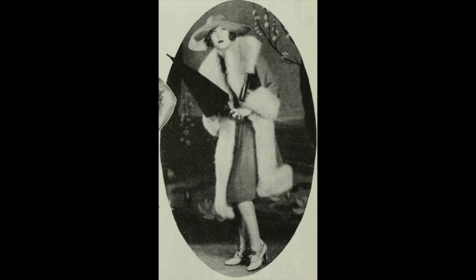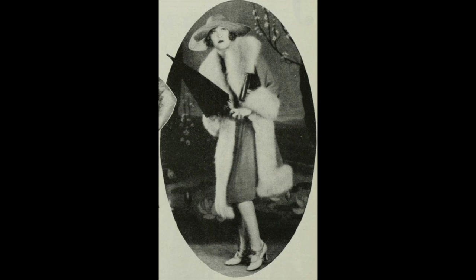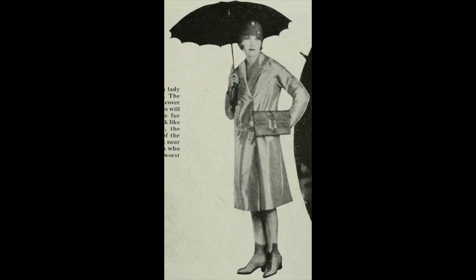At the right, you see a lady in for a bad afternoon. The umbrella will never cover that big hat. The shoes will spring a leak, and the fur trimming will soon look like a wet cat. Moreover, the pleats will come out of the skirt. And, behold, at near right, a young person who will look chic in the worst weather.